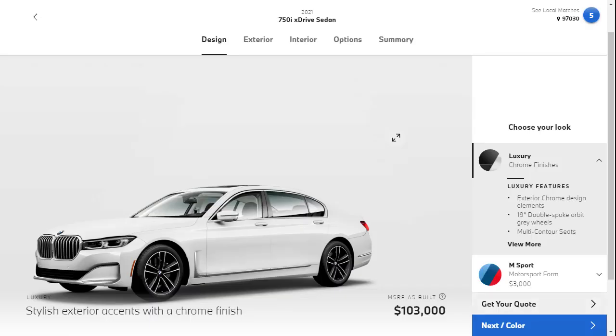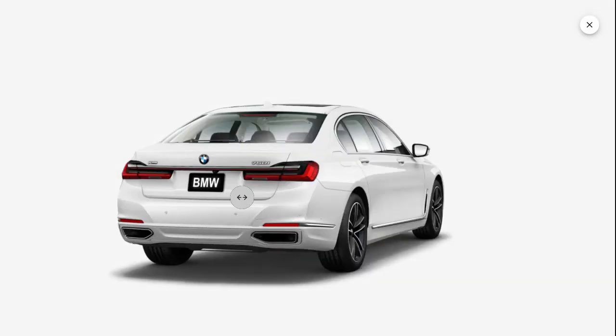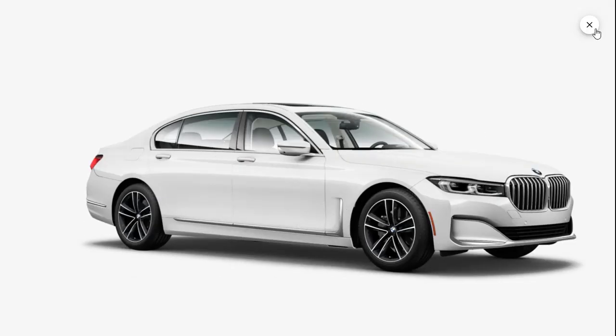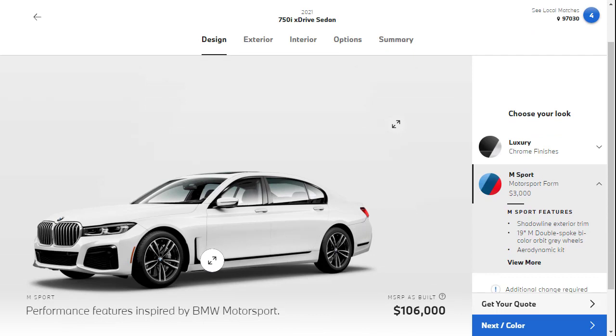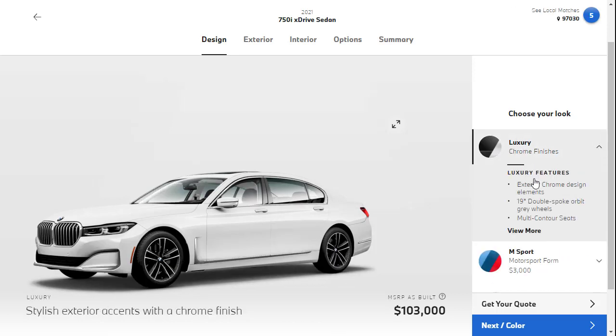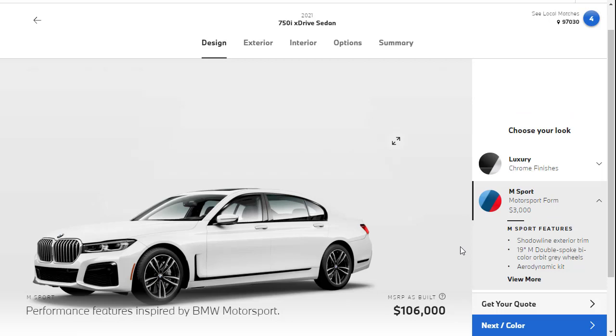Nothing left to do besides build it. Let's click the design tab. First we need to select the design — we can do a virtual spin around of the exterior. There's the base 750 in white. Here it is with the M-Sport package — you can tell by the front end, which has definitely got more sport going on. With the luxury trim, they have chrome around the windows and the front end changes a lot. Let's do the M-Sport — that's a $3,000 upgrade. Now we're at $106,000.